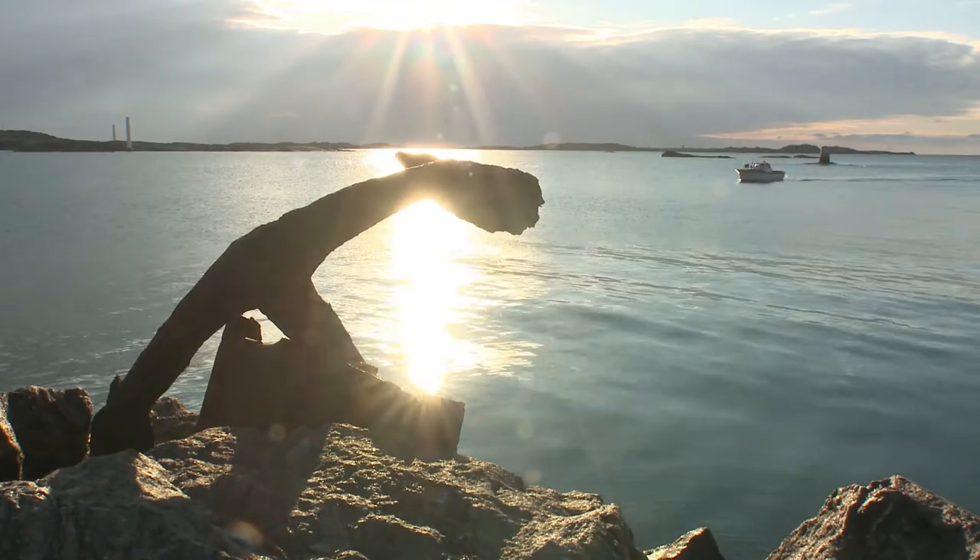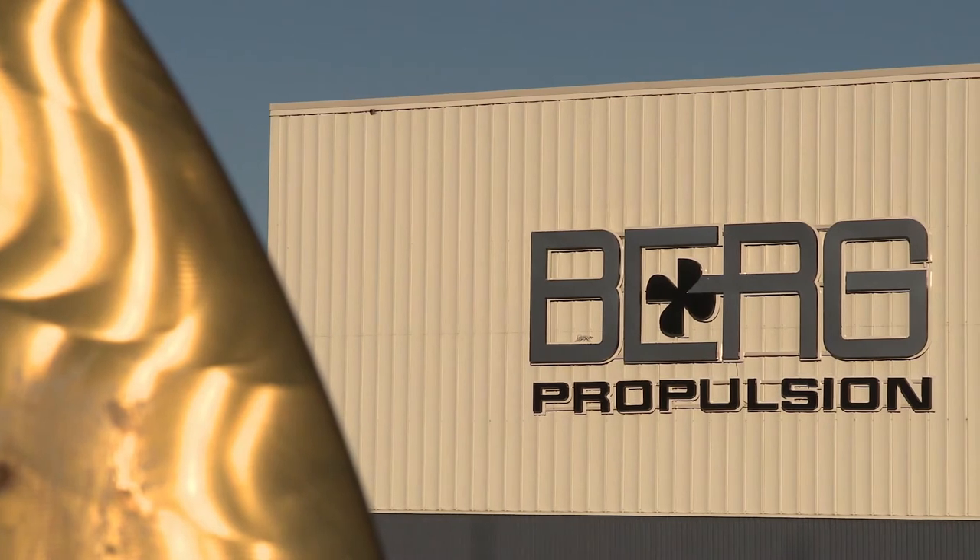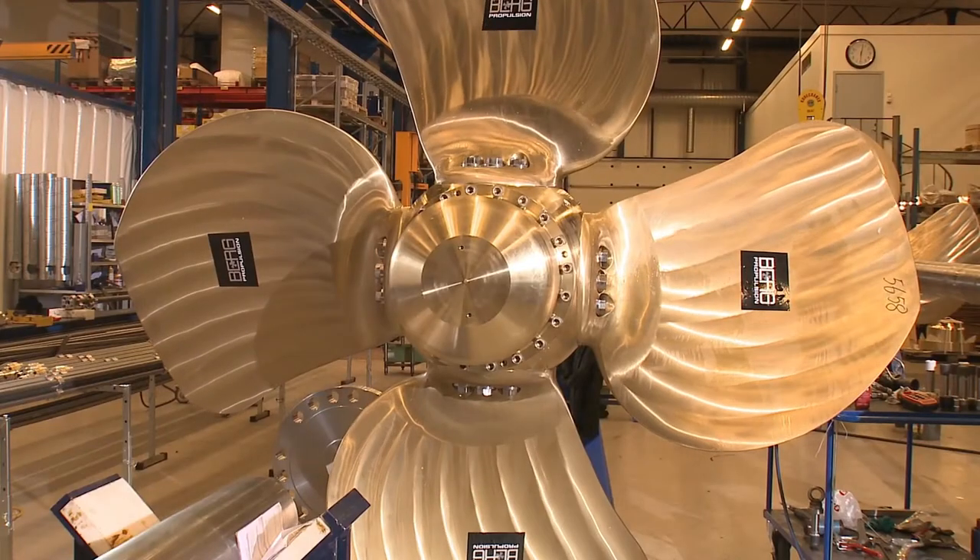Bökerer Island, off the west coast of Sweden. This is where Berg Propulsion manufactures ship propellers.